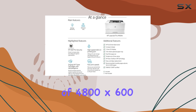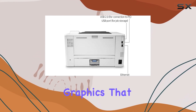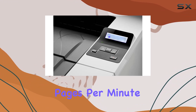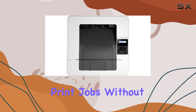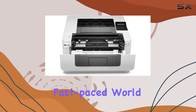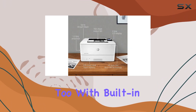But speed is just the beginning. With a native resolution of 4800 by 600 DPI, this printer delivers crisp, clear text and graphics that make your documents pop. And with a blazing print speed of 40 pages per minute, you'll breeze through even the largest print jobs without breaking a sweat.